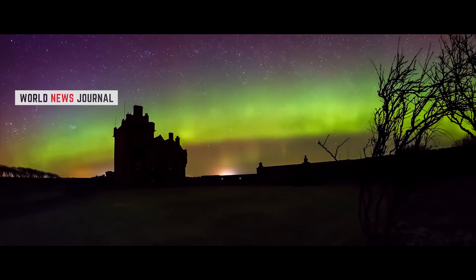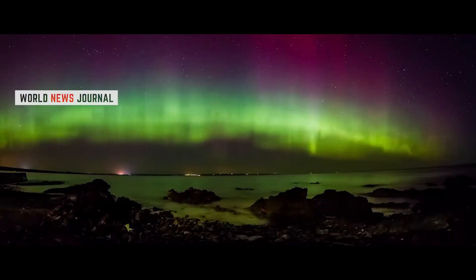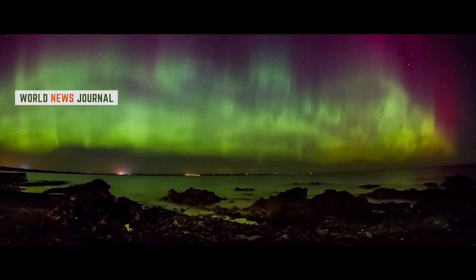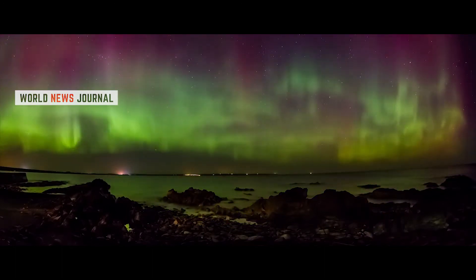The Aurora Australis, or the southern lights, occur around the southern polar region. But since the south pole is even more inhospitable than the north pole, it is often trickier to view the southern lights.